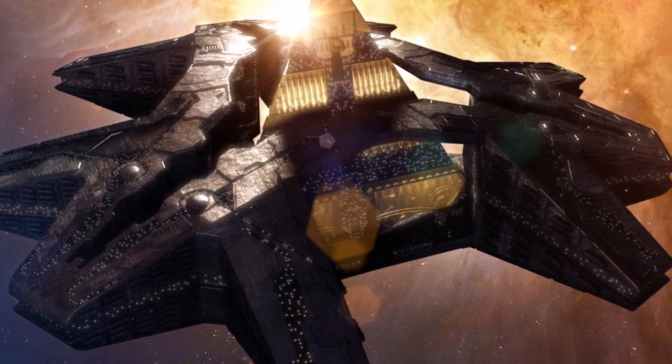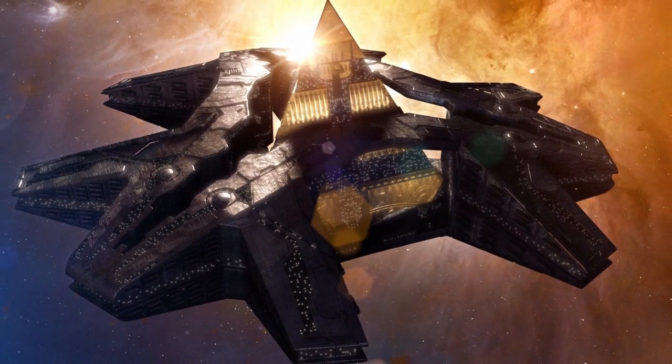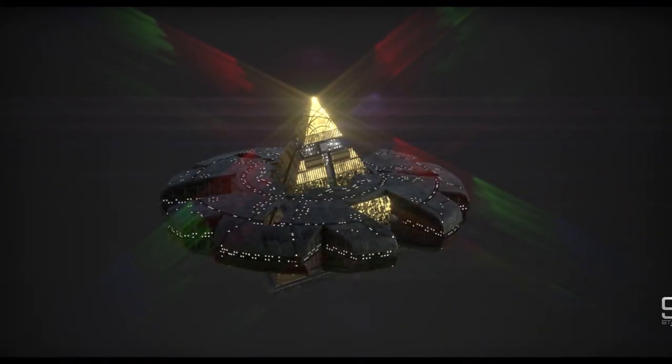During the height of the Goa'uld Empire, the Hatak was among one of the most powerful vessels in the Milky Way, with hundreds having been positioned around the galaxy to cement and protect the power of the Goa'uld Empire.